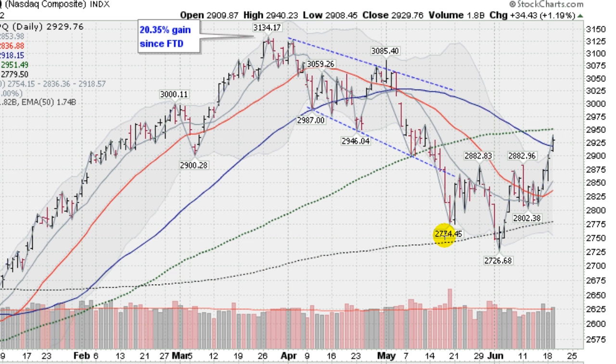We have what they call a reverse head and shoulders chart formation here. You can see the shoulder here, the head here, and the shoulder here. And by breaking what they call the neckline — if you draw a line along these peaks here, you get the neckline — we broke that decidedly yesterday and are running higher.